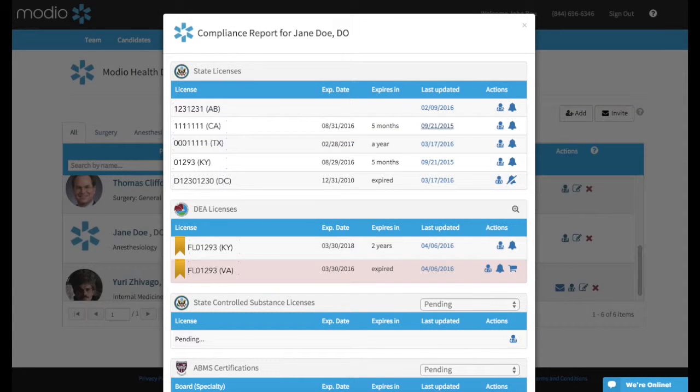The compliance report lists information about the provider's state licenses, DEA licenses, state-controlled substance licenses, ABMS certifications, OIG exclusion list status, and documents.